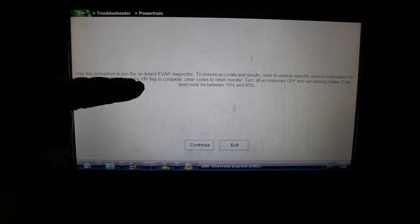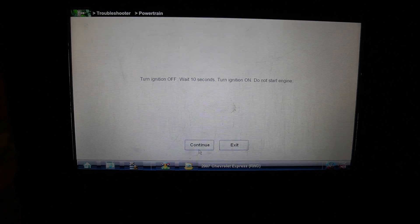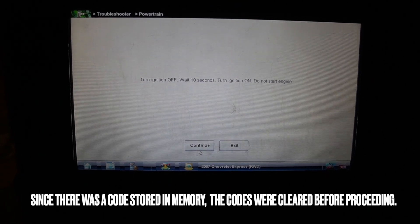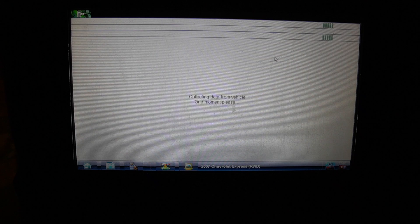We go into the EVAP service bay test. The procedure requires turning all accessories off, setting the parking brake, fuel level between 15 and 85 percent, and cycling the ignition off and back on. However, after cycling the key, the test is denied because coolant temperature is too high — it needs to be below 158°F. We'll wait for it to cool down.